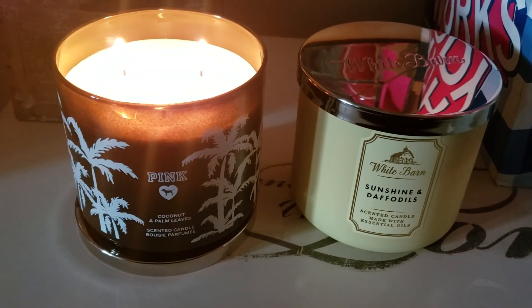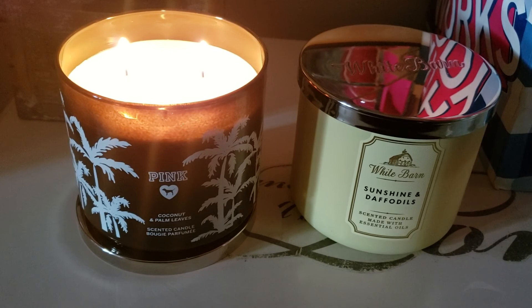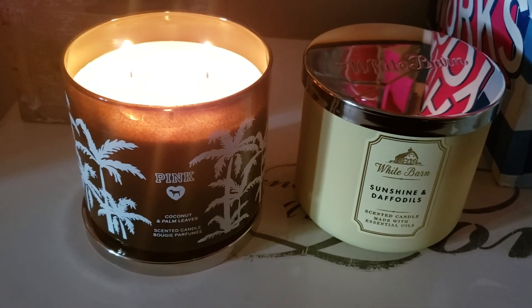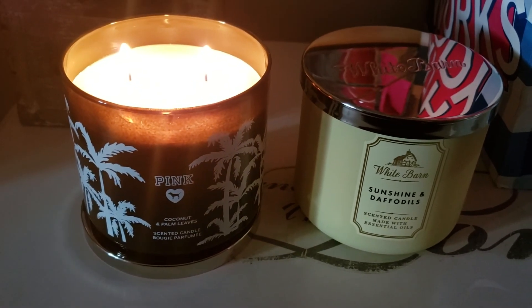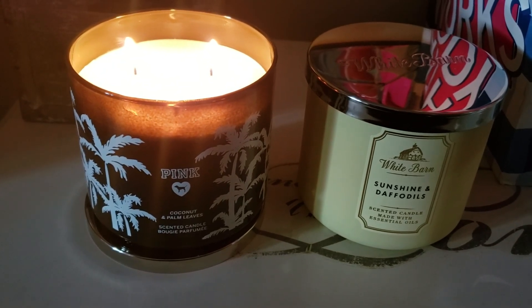Just got started burning this candle. The last candle I did not like — it wasn't what I ordered. It was orange, tropical, popsicle something.